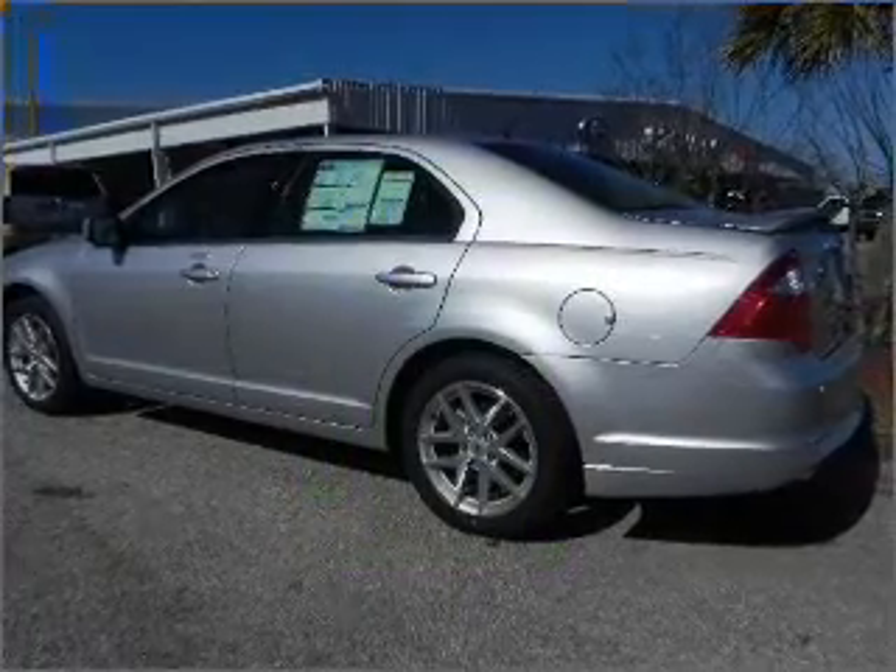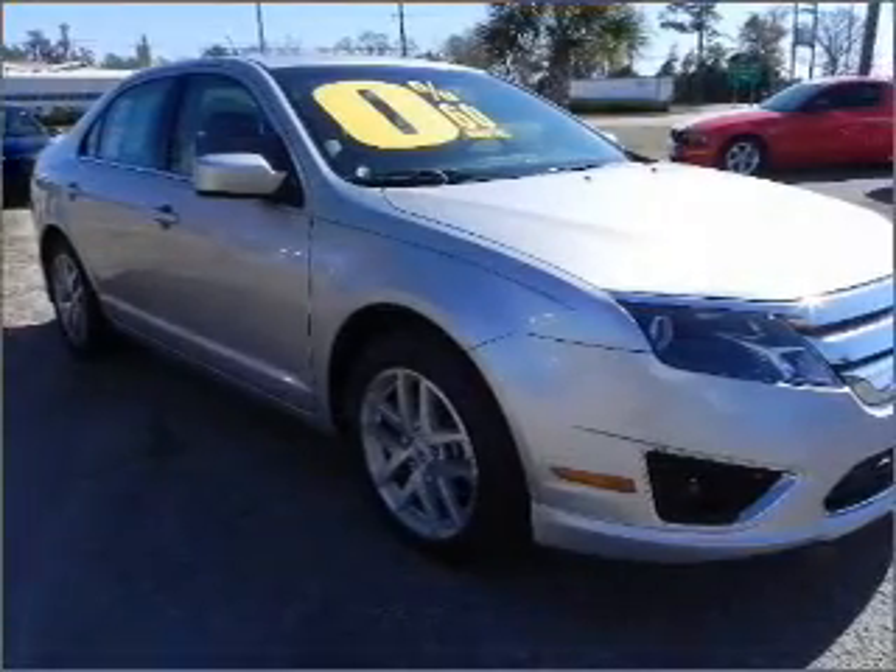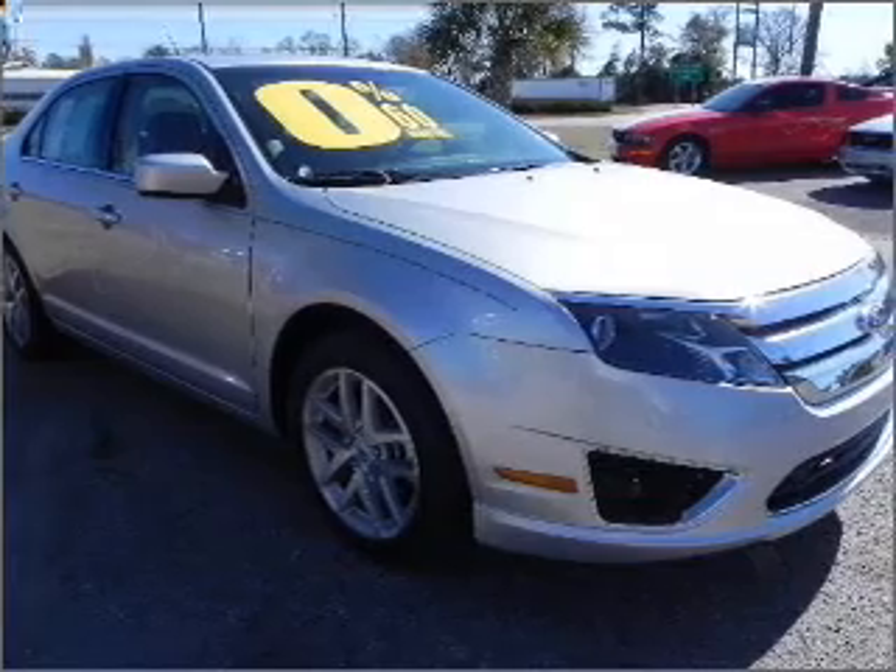With a reliable six-cylinder engine connected to a smooth-shifting six-speed automatic transmission, premium wheels give a more luxurious look.